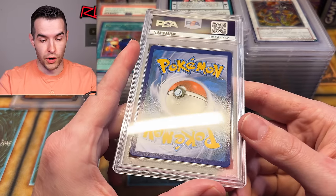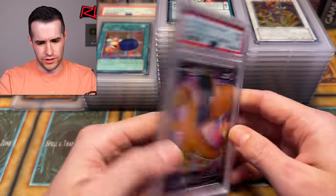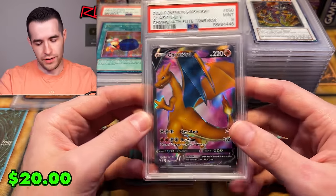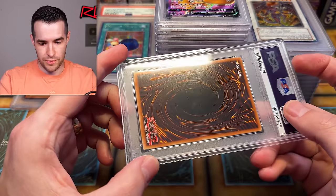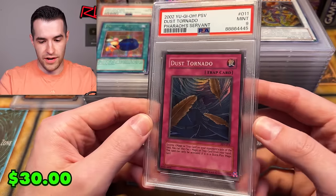Oh, this is the Pokémon card — I think this is the Magneton. It kind of looks newer though. No, this is the newer Champion's Path one I had set aside for a while. Got a nine somehow — a Pokémon newer card got a nine. That's unfortunate. Rest of the cards: a little smudging on the back, probably just on the case. Dust Tornado nine — that is a PSV. Unfortunate.